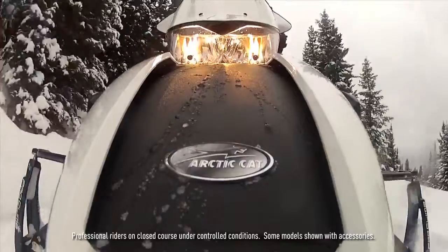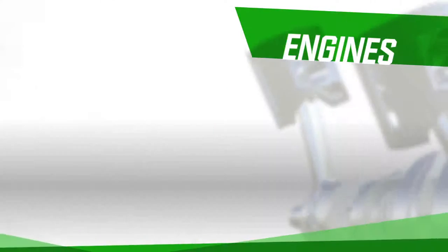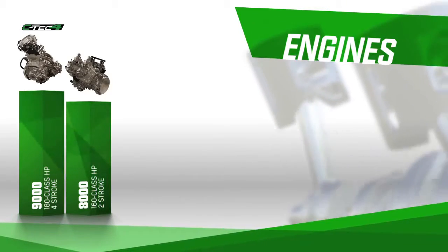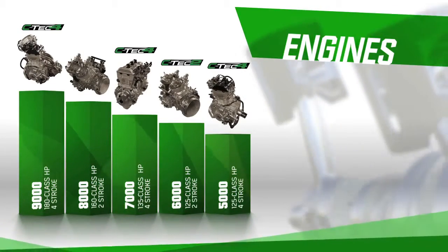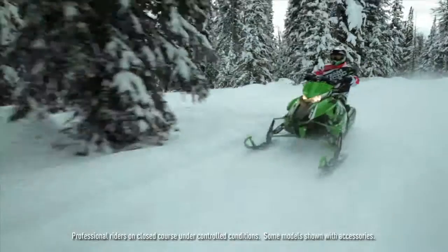In the four-stroke category, we're proud to introduce the new 7,000 series — the naturally aspirated C-Tech 4. There's also a new engine naming system. In order of horsepower, we begin with the 9,000 series, followed by the 8,000, 7,000, 6,000, and 5,000, followed by our smaller range: the 500 and the 570.